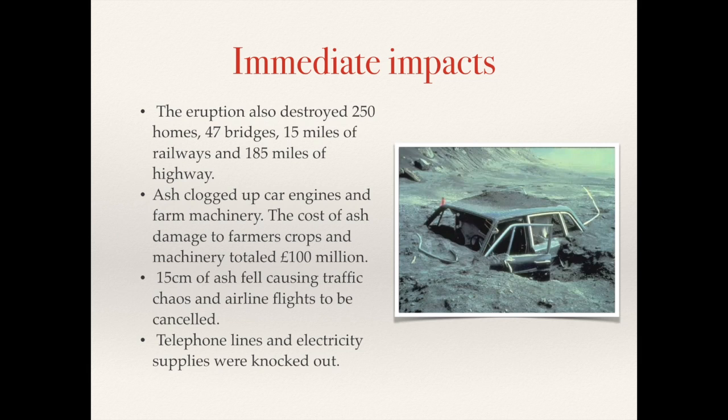15 centimeters of ash fell, causing traffic disruptions, damaging power lines and telephone cables.